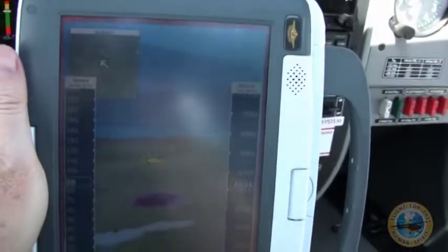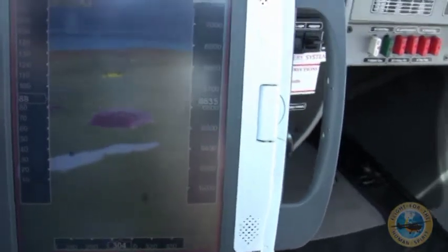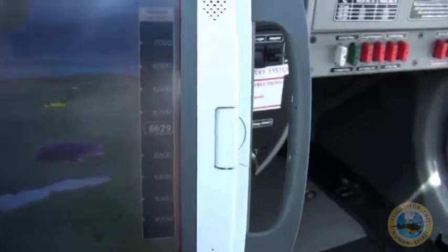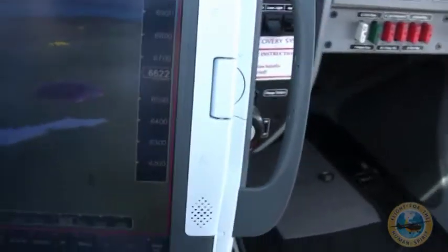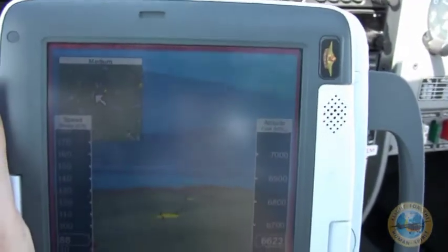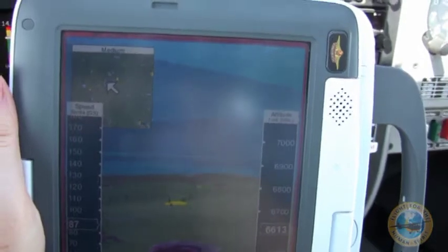One particularly useful screen is this one which offers a 3D view. I'm flying over Kansas right now so there's not a lot to see here, but it will put antennas and airspace in there. You can see the standard GPS heading, altitude, and speed information as well. Many times I will split this screen — particularly if I'm flying through mountainous areas — with the current charts as well as this 3D view.